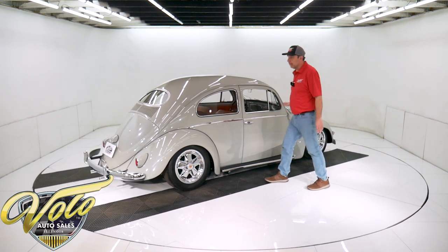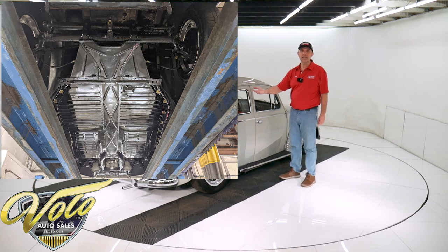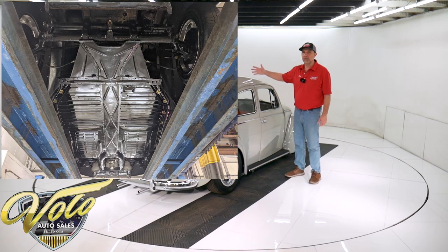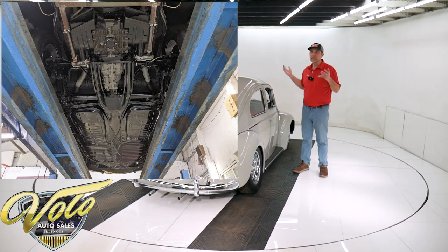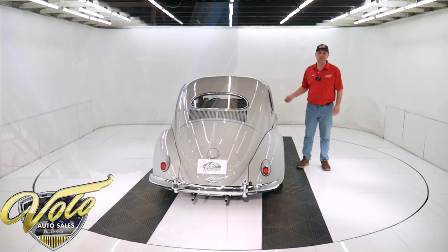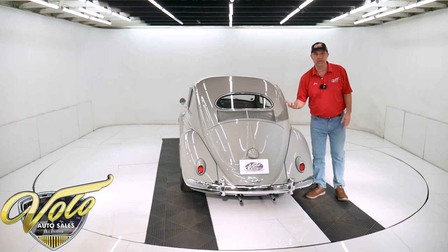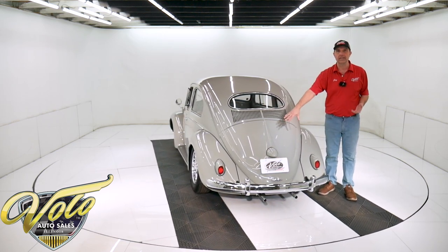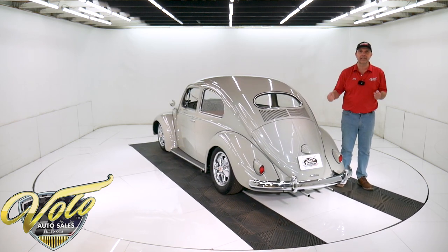Underneath, the pan looks brand new. It's perfectly clean metal painted a smooth gloss black. All the suspension has been painted gloss black. Nuts, bolts, hardware — all of that looks fresh. I would say underneath has been restored. When you look up at the motor, the motor looks spotless. Even from underneath, the motor is spotlessly clean like it was just put in.